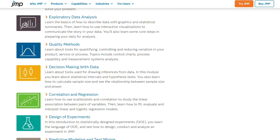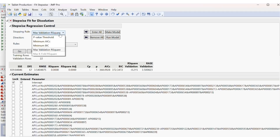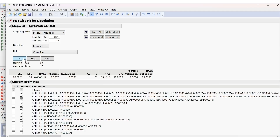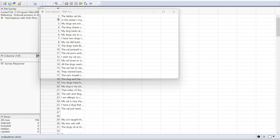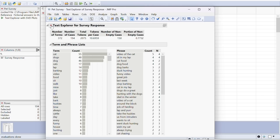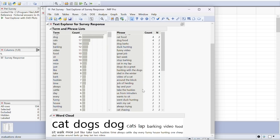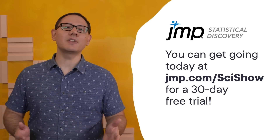Thanks to JMP for supporting this SciShow video. JMP is a statistical analysis software that makes powerful analytics quick and accessible. Lots of people use data in their jobs, like policy analysts, and JMP has modeling tools that can up your game with both quantitative and qualitative data. JMP can even analyze survey data — you can find segmentation, choice models, and max diff all in one place. JMP Pro has an entire platform devoted to exploring text, offering a way to mine loads of unstructured text with just the click of a button. Qualitative or sentiment analysis just got a whole lot less subjective, and a whole lot faster. You can get going today at jmp.com/SciShow and get a 30-day free trial.